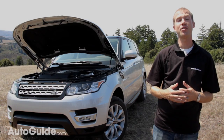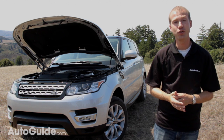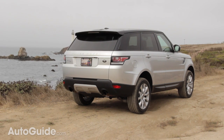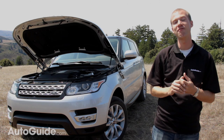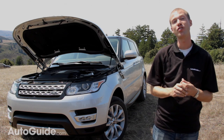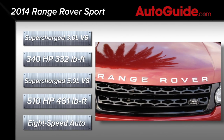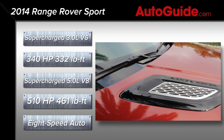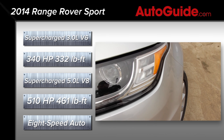Aside from the 340 horsepower supercharged V6 producing 332 pound-feet of torque, the Range Rover Sport can also still be had with a 5-liter supercharged V8 thundering out 510 horsepower and 461 pound-feet of torque. Both engines make do with an 8-speed automatic transmission and a choice of transfer cases — either a single speed or a traditional 2-speed with low range gearing.